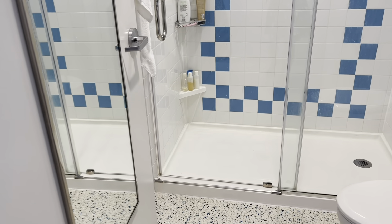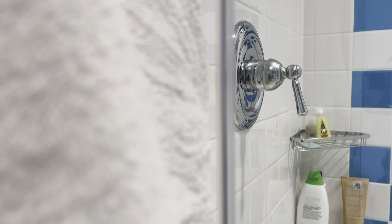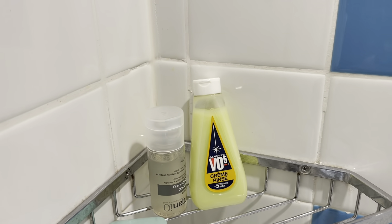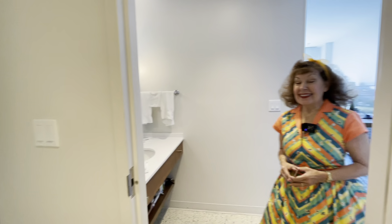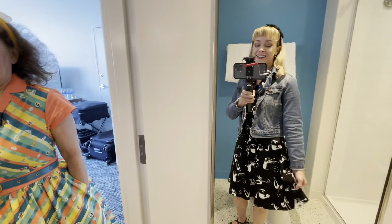There's no bathtub — just so you guys know — but it's a nice big shower. Look at the tile, really nice, and there's more VO5 cream rinse in there too. You can get a room with a bathtub if you need one. There's also a big mirror, of course, if you need to check out your outfit before you go to the parks.